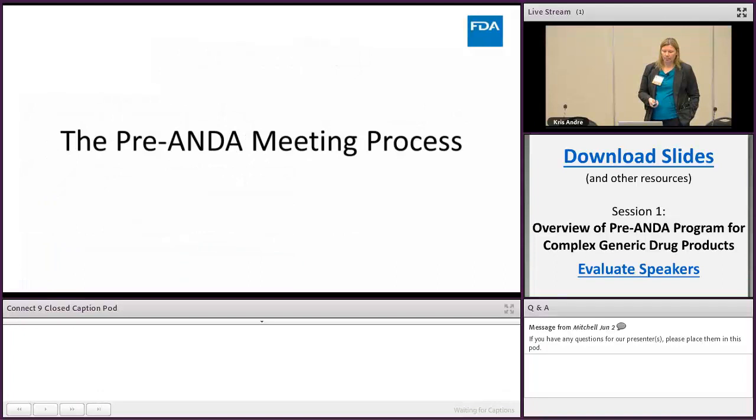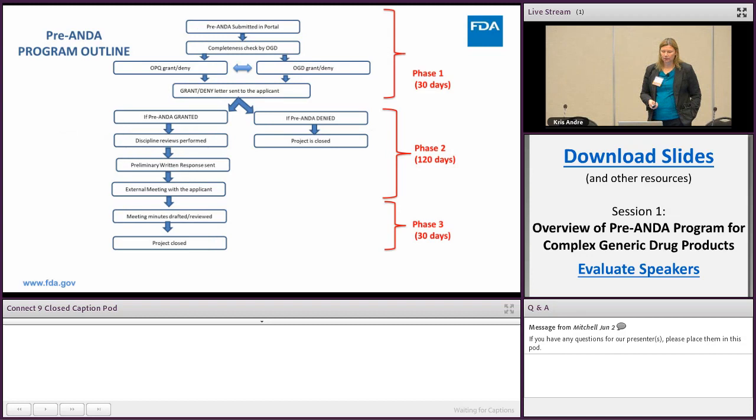The pre-ANDA meeting process can be thought of in three phases if you've been granted a meeting request. The first phase is the 30-day waiting period where you've submitted a request and are waiting to hear back on the grant or denial. If your meeting request is denied, the project is closed — but you will receive additional information on how to get your questions answered, including whether your question is better suited for a control correspondence or whether your application needs additional information before we can have a meaningful meeting.